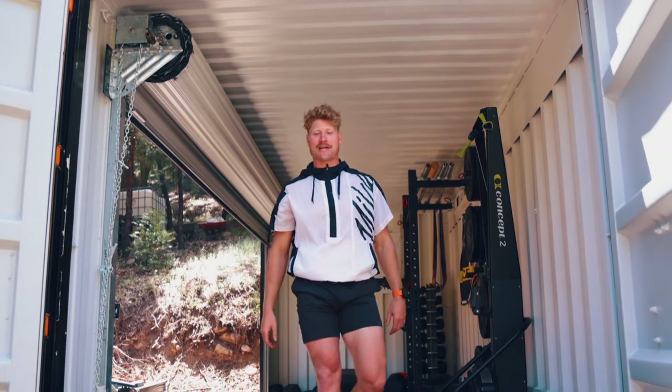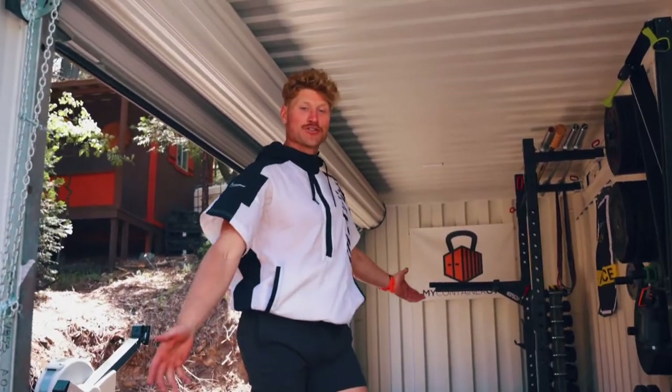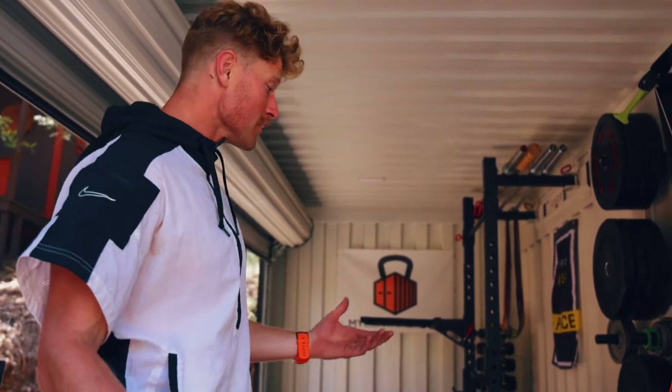What's up guys, welcome to my container gym. I want to bring you in and show you guys what it looks like to have my own personal gym that's been shipped in all the way from Houston, Texas for training camp. I kind of want to give you guys the one-on-one on what the experience is like.